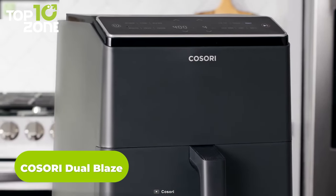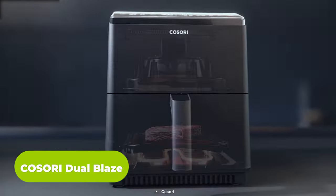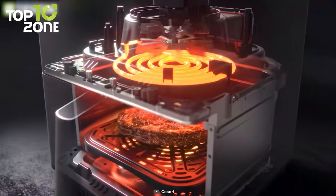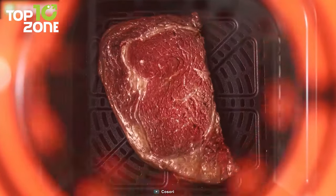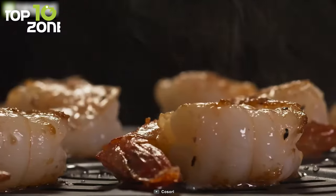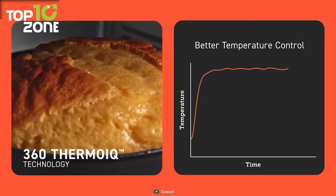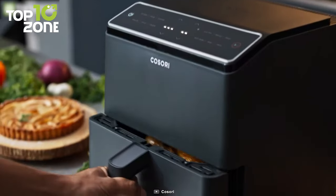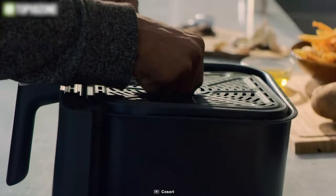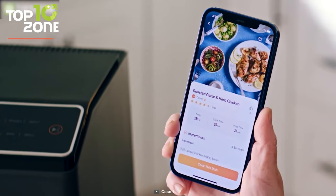Meet the Dual Blaze Air Fryer from Kosori, a smart Dual Blaze 6.8-quart air fryer designed with innovative cooking technology. As the name suggests, it can heat food on both sides while reducing the cooking time. Not to mention, it also eliminates the need for flipping food halfway through. The Dual NTC thermostores monitor food temperatures in real time, while the 360 Thermo IQ technology ensures suitable temperature adjustment. No matter what you cook, it always ensures it's juicy and crispy. There is a large basket that can hold up to 17 chicken wings without stacking them. Besides, you can control it via the proprietary mobile app or Alexa.